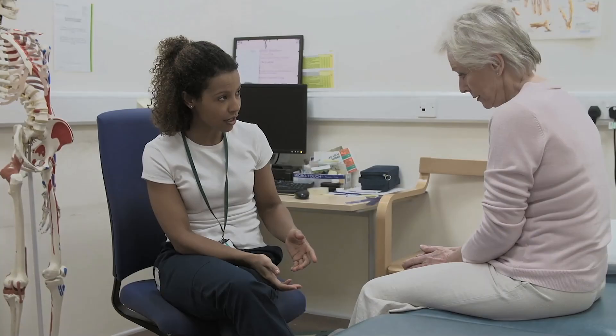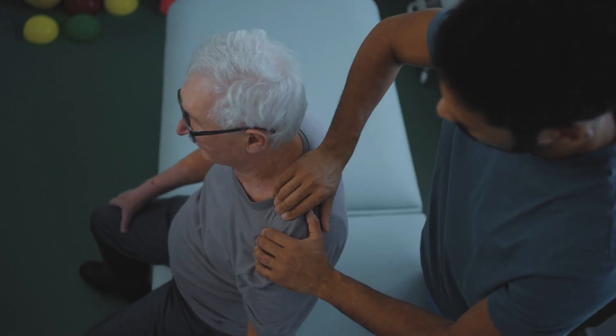Spinal gout is a rare condition, however new research suggests that spinal gout may be more common than previously recognised. As chiropractors we are seeing more and more clients with comorbid conditions attending our practices for routine treatment of back pain.